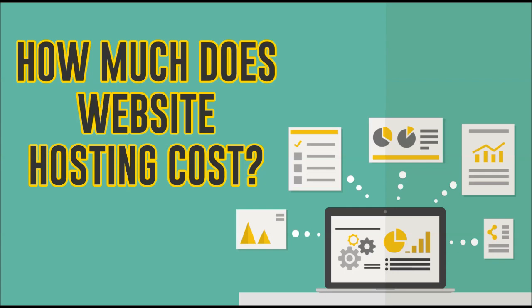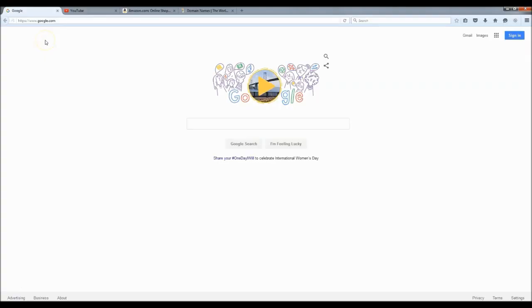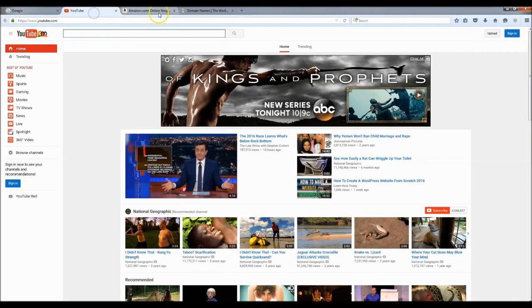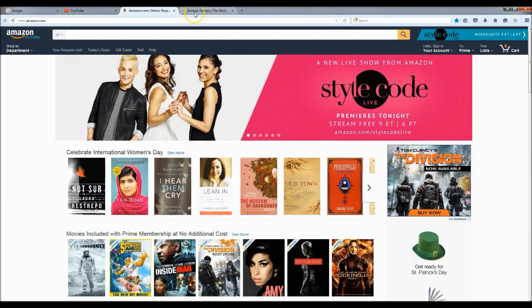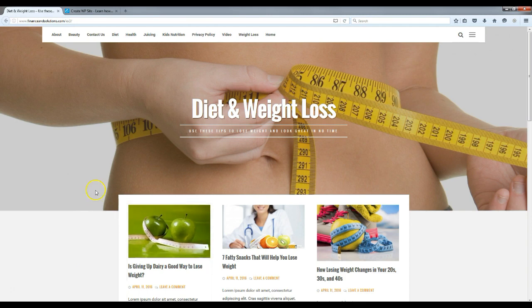But today I'm going to show you how to get website hosting for just twelve dollars a year, plus a free domain name. A website domain is the link to your website — for example, google.com, youtube.com, amazon.com, godaddy.com. You get the idea. Now that I've explained what website hosting and a domain are, we can move on to building the website.